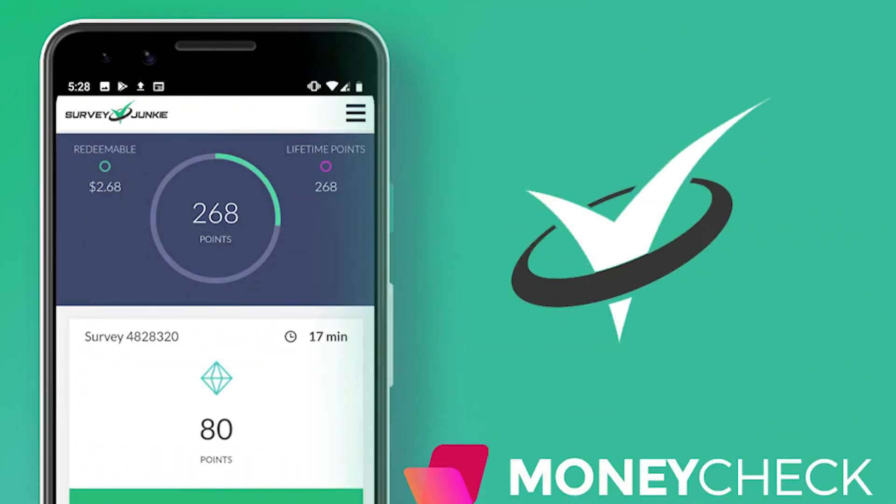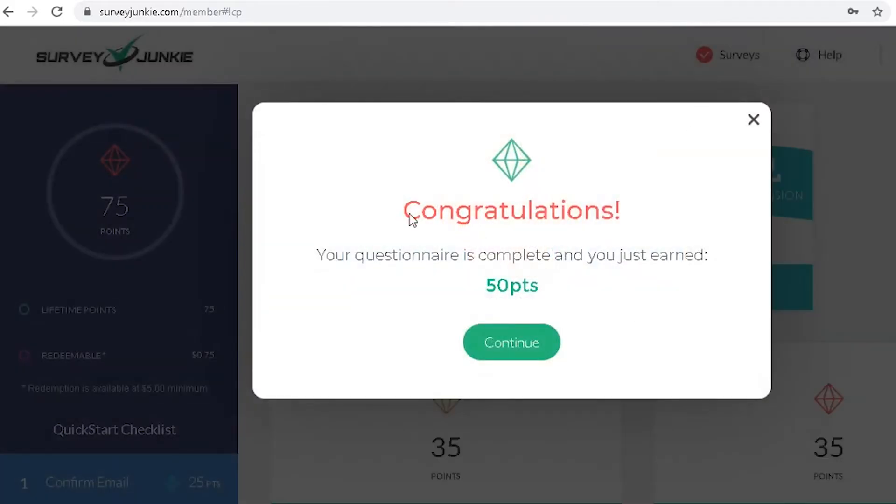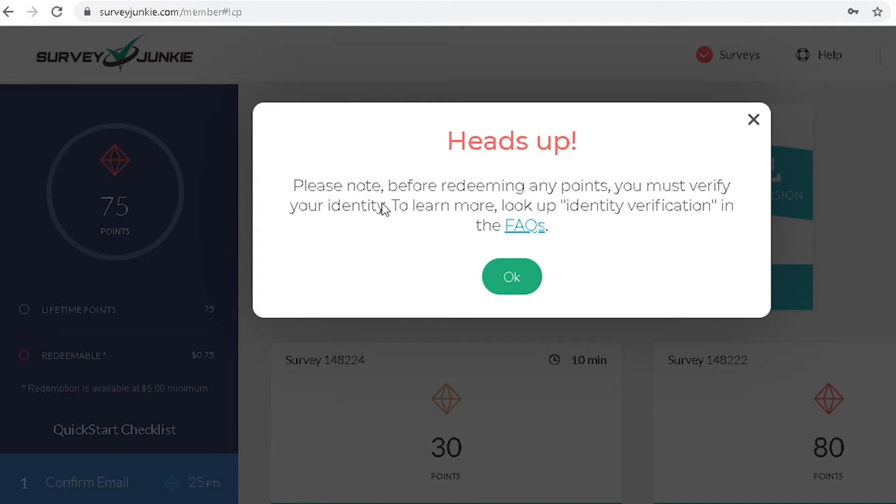Survey Junkie. Do you only have time for surveys? If so, Survey Junkie is one of the best survey apps. By taking surveys, you help shape new product designs. You'll receive points for every single survey, redeemable for cash or gift cards. It is also available in the Google Play and iOS App Store.